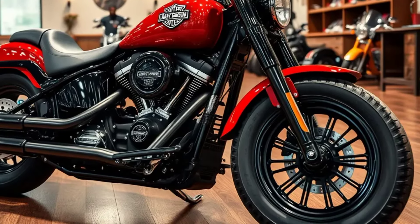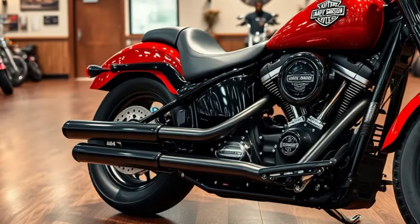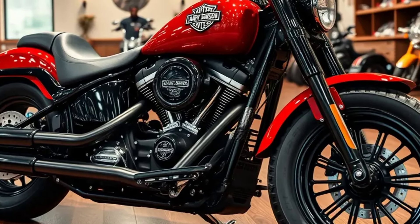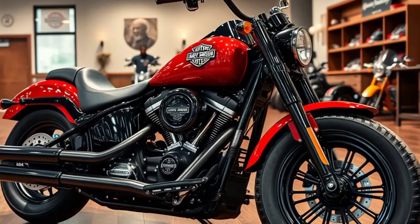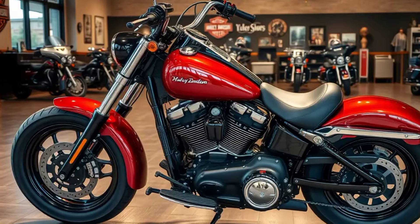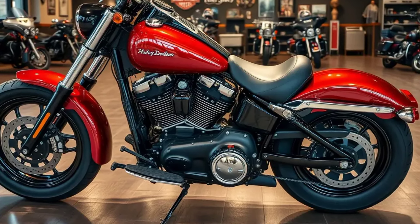Today, we are diving into the 2025 Harley Davidson Fatboy, a bike that continues to set the bar high for cruiser motorcycles. The 2025 Harley Davidson Fatboy is a perfect blend of tradition and modernity. Its iconic design, featuring a bold and muscular build, immediately captures attention.